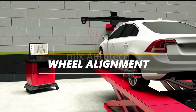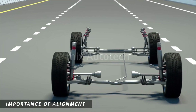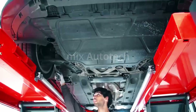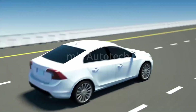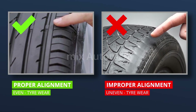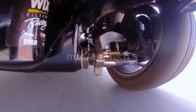Wheel alignment is an extremely important part of vehicle servicing. Wheel alignment is the process of adjusting the angles of the wheels to ensure that they are parallel to each other and perpendicular to the ground. Proper wheel alignment helps to ensure that the tires wear evenly, which maximizes their lifespan and improves fuel efficiency. It also helps to maintain the vehicle's handling and stability, which improves safety and driver confidence.